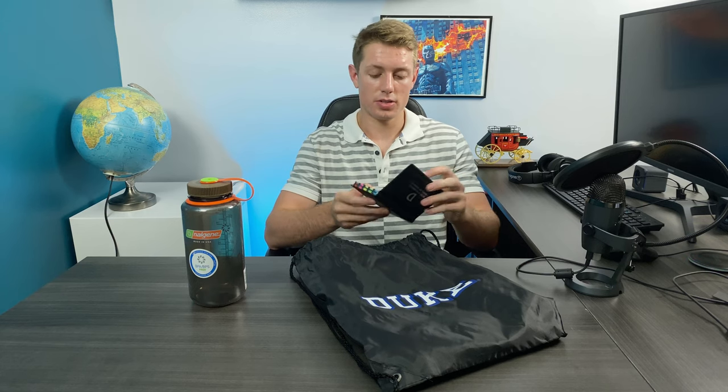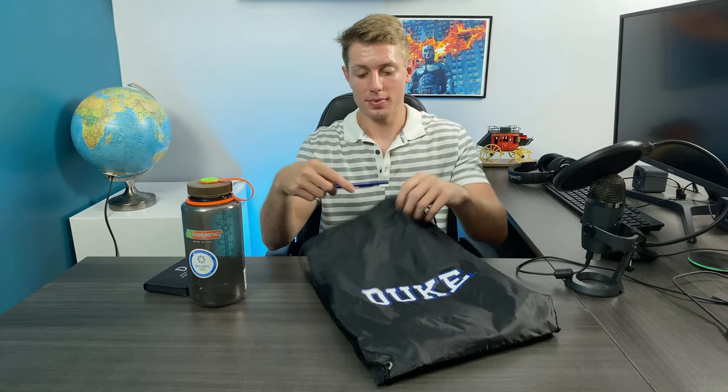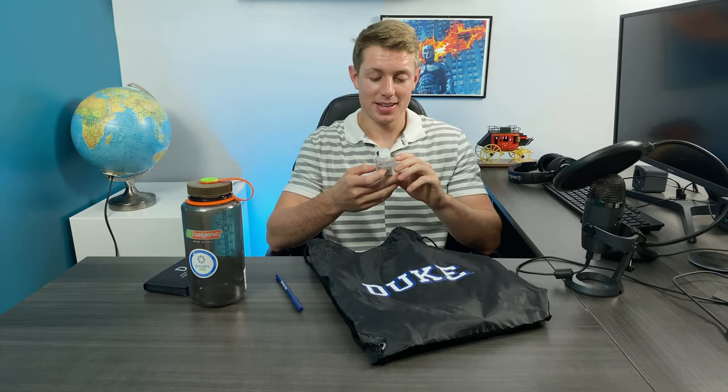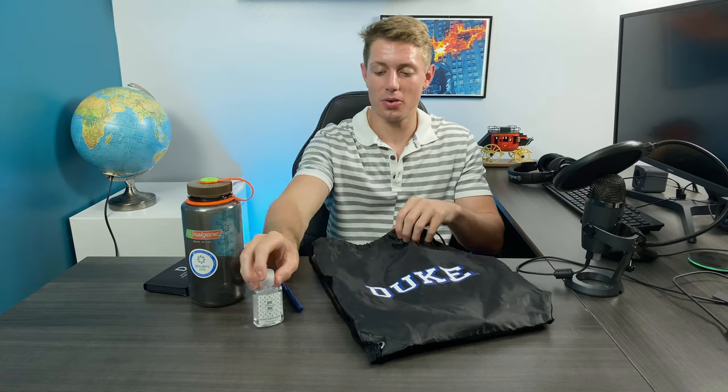There's a Duke University note kit with some post-it notes, flags, and a small calendar — Duke University School of Medicine on it, which is really nice. We got a Duke University pen, not exactly a Duke School of Medicine pen, but we'll take it. Hand sanitizer — 'be strong, be well' — very important, 62% alcohol. Gotta have that alcohol content right.